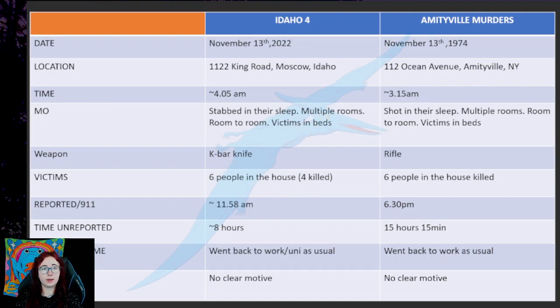Time. The Idaho 4 happened just after 4am and Amityville murders happened just after 3am. You can see it's the middle of the night — it's normal time if you're doing murders at night. But it's on my table.